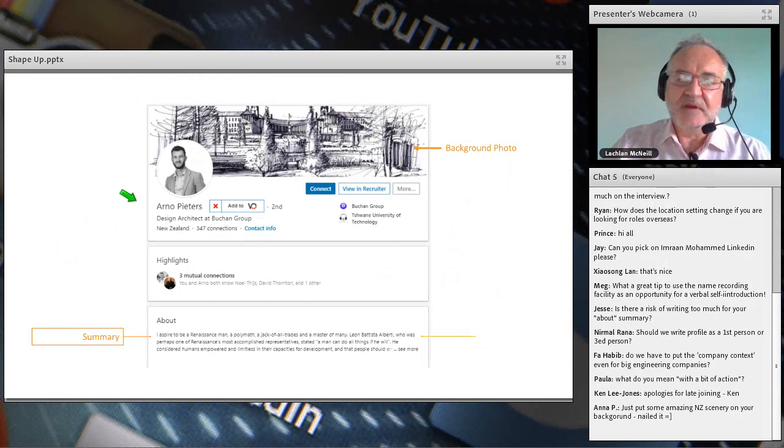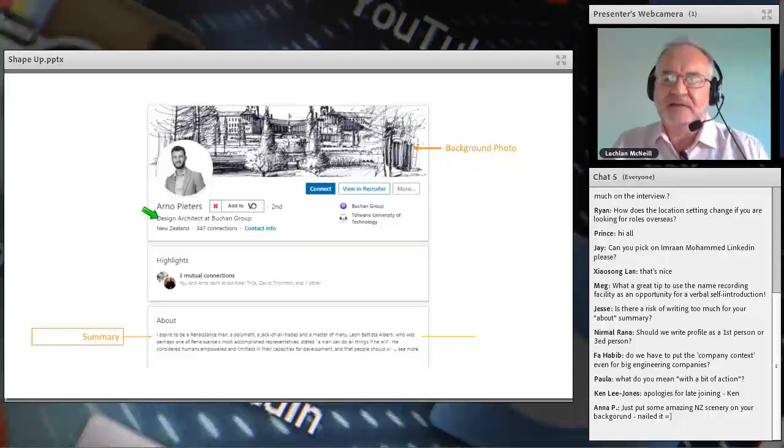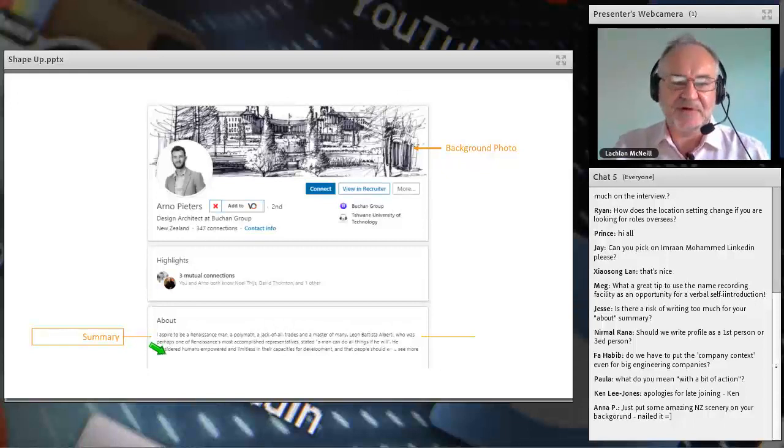Arno Peters from The Buchan Group took the initiative to draw his own background image — he's a design architect, and there is absolutely no doubt about it. My eye was drawn to Arno, and then I read his summary: 'I aspire to be a Renaissance man, a polymath, a jack of all trades and a master of many.' What a great start for a profile, when most people just say 'architect.' That's a great point for you.